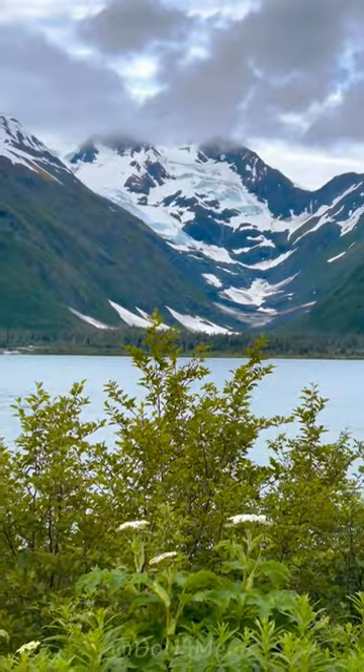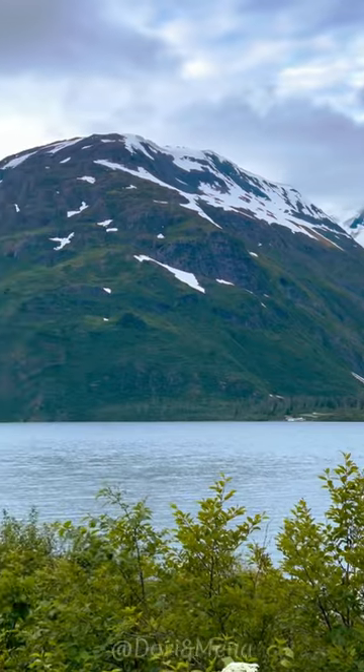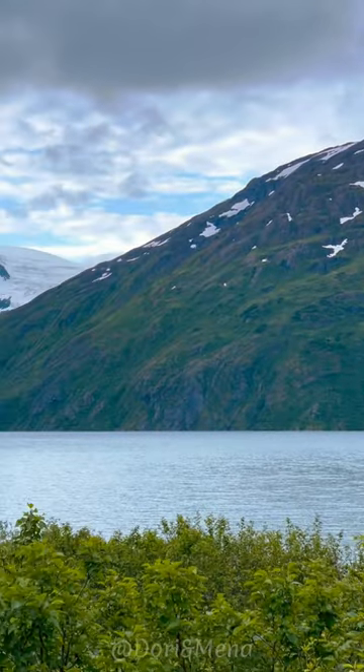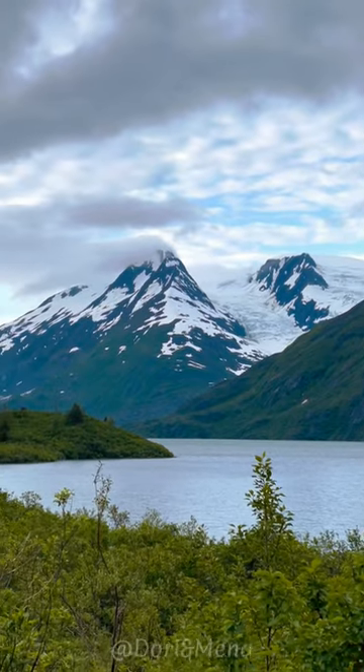So we came to this little lookout area so that we could see not one but two or three glaciers. And on the other side, as you get to the toll area, you see another three. So there is no shortage of glaciers over here. It's really beautiful.